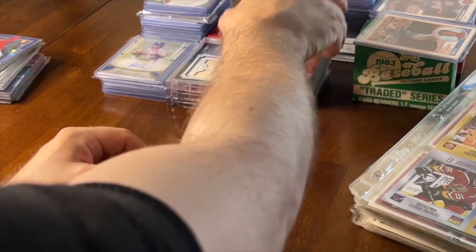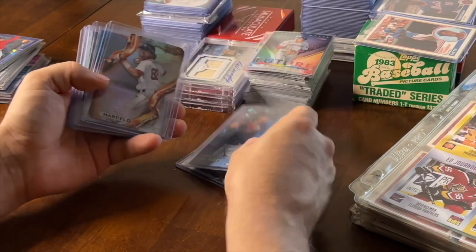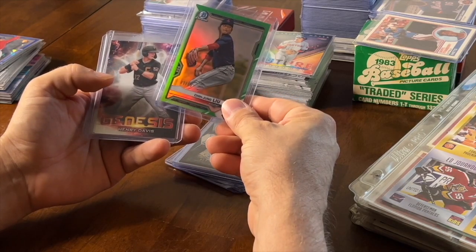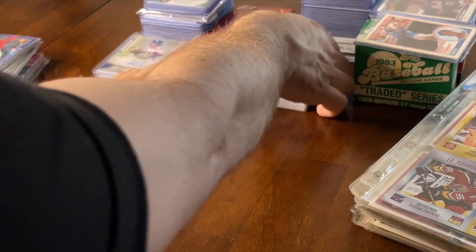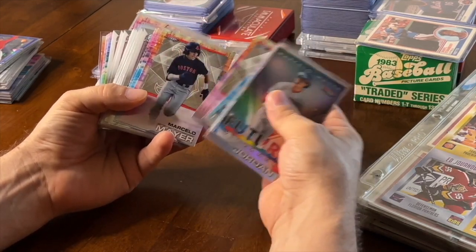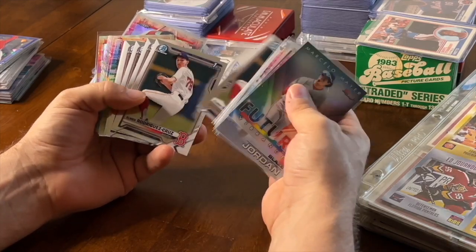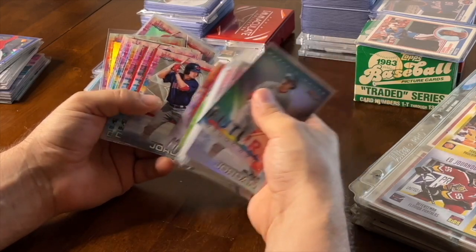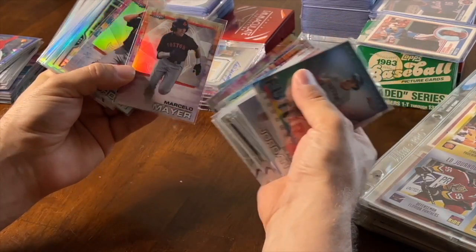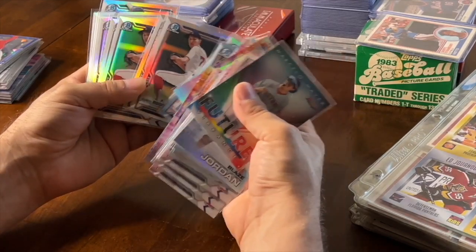A little bit better stuff here: Henry Davis chrome atomic refractor, Bowman's Best Dalbec, Marcelo, probably a couple bucks. There's an auto there, Blaze Jordan, a refractor numbered to 99, a couple Henry Davis things. Then we got Meyer, Blaze Jordan refractor, another Blaze Jordan — some more couple-buck cards. This is how you make your money though: you put all this stuff in bargain boxes. A Boston Red Sox fan comes in and there's a lot of Red Sox here. Another Myers, a couple of bucks.